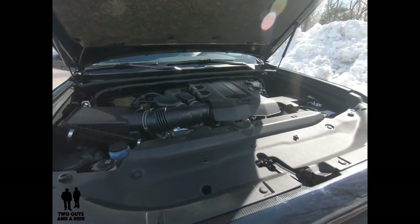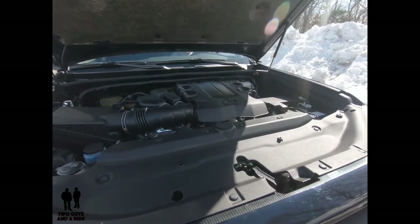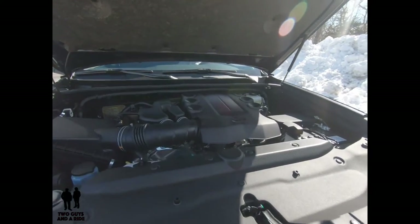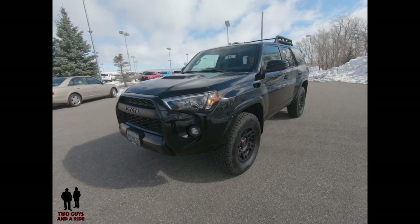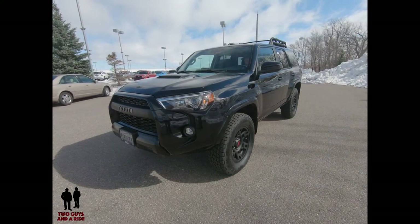It does have a 4-liter V6 producing 270 horsepower and 278 pound-feet of torque, driven with a five-speed transmission. Fuel mileage on the rear-wheel drive only is 17 city and 21 highway. On the four-wheel drive it's 17 city and 20 highway.